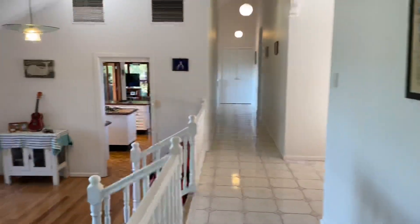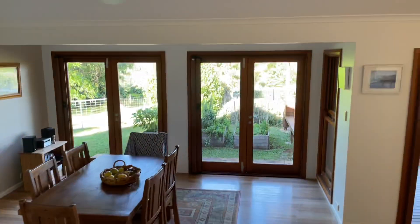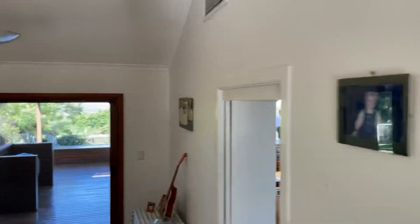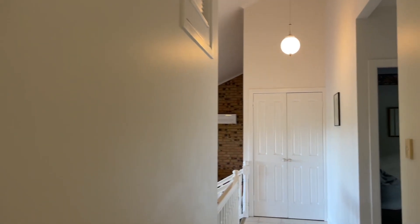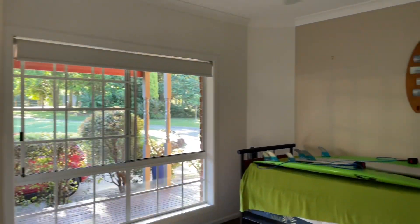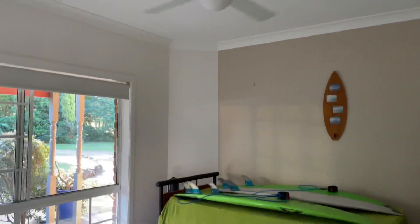Coming back through the house, it all opens out down onto a formal dining lounge room that has retractable fly screens, so you can keep those windows open with a really nice breeze yet not get any bugs. More bedrooms on this side — really generous sized bedrooms with fan and carpet.